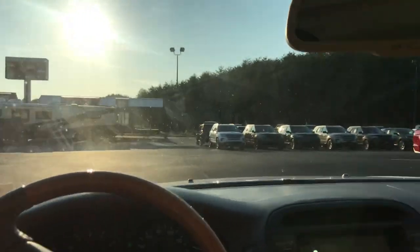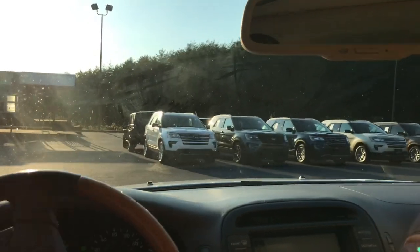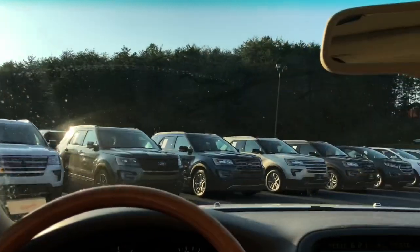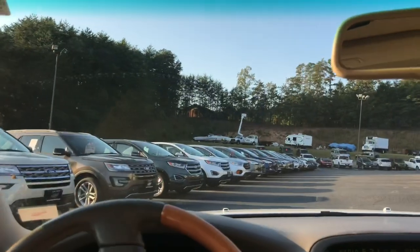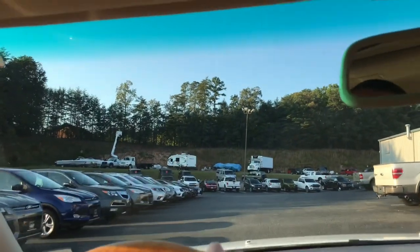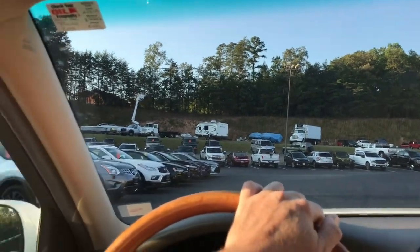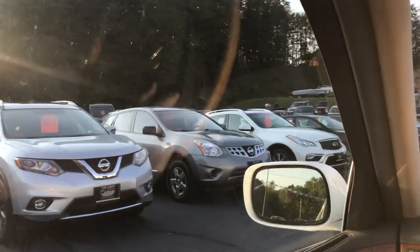It looks like they're still open. Damn it. I don't want to get out of the car because I don't want to get in the middle of a conversation. Let's just go down the used car aisle here and see if we see anything interesting. See these campers and boats up here? They take this stuff on trade — they'll take anything on trade.